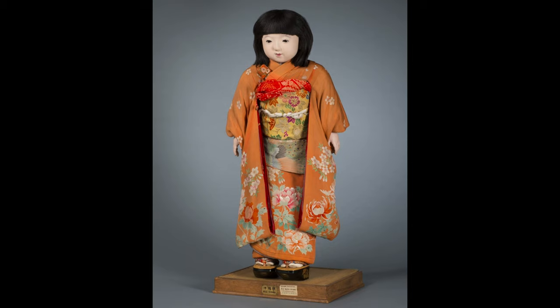Her hair is human hair and her face is covered in gulfun, which is a chalky white pigment made from the shells of oysters and scallops. Her long beautiful kimono is made of silk and cotton.